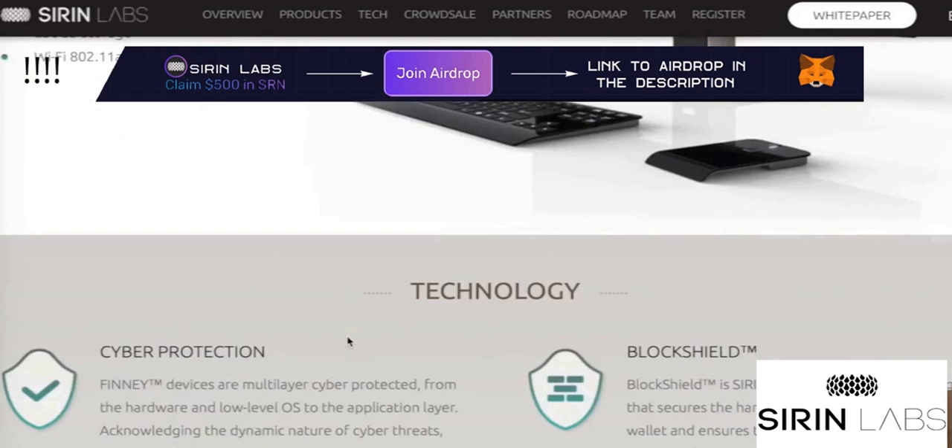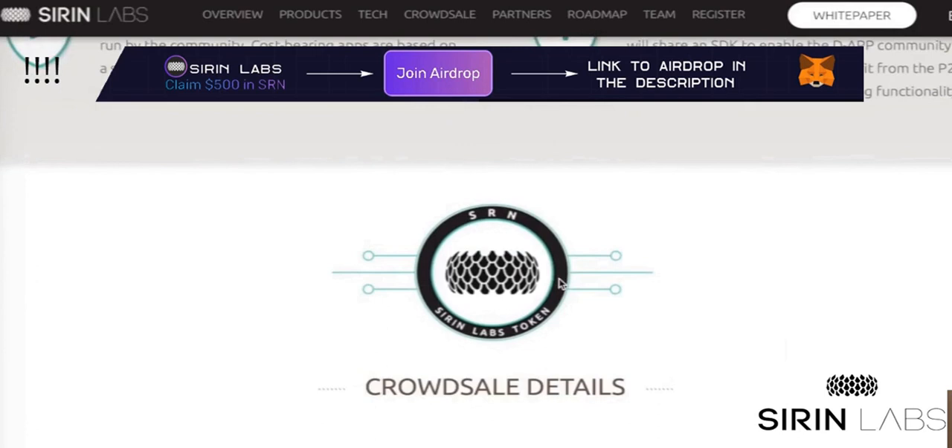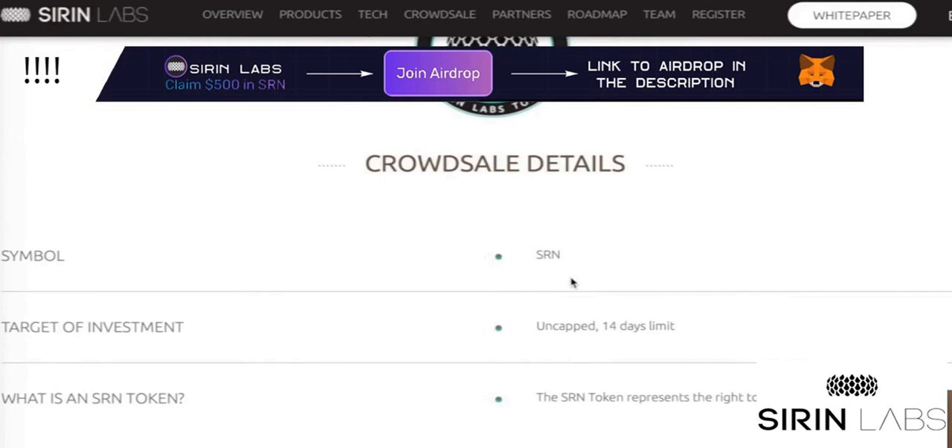Let's go down. Here's the app store again — we'll talk about it later when we are in the white paper, that's very interesting. Here are the crowd sale details. The symbol will be SRM, which will stand for Siren I think, and there will be a period of 14 days to buy your tokens in the crowd sale.